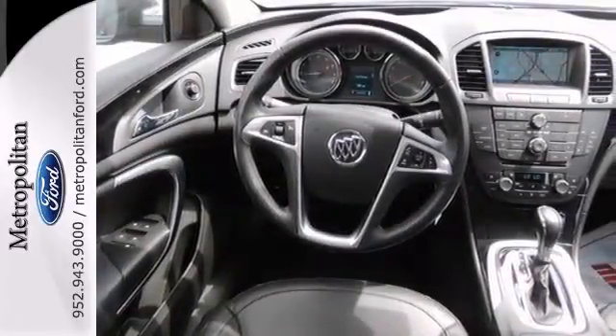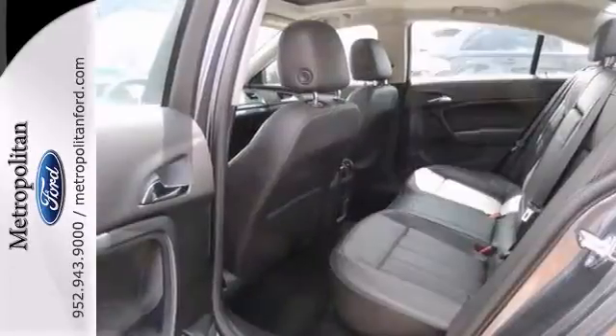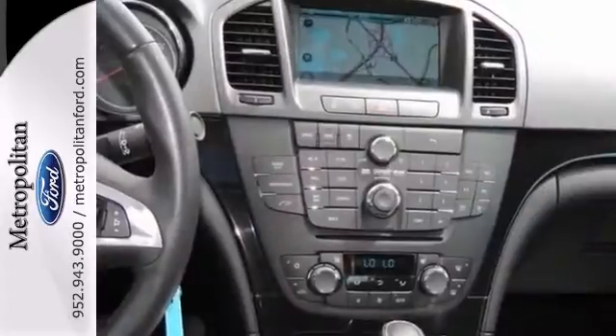With its turbocharged performance, rock-solid build quality, and stellar safety ratings, the Regal goes right to the head of its class. In fact, it's in a class all by itself. Check it out in person today.